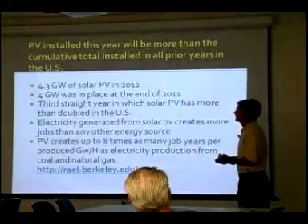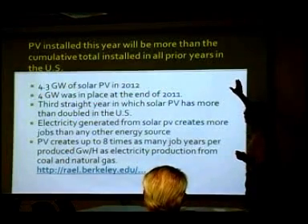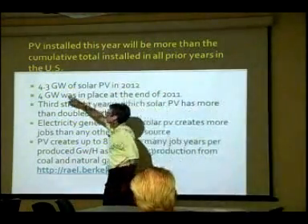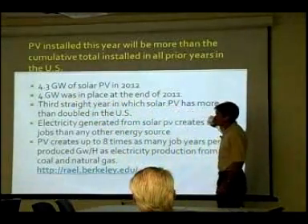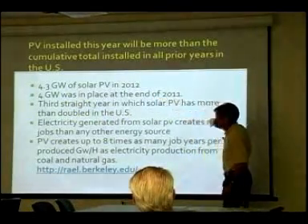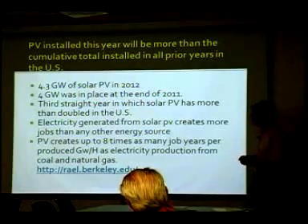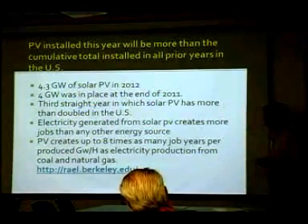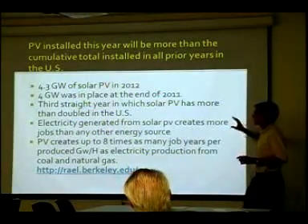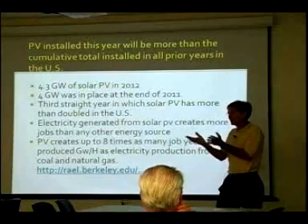Similar to wind — possibly even more amazing, at least to me — the PV installed this last year will be more than the cumulative total installed in all prior years in this country. 4.3 gigawatts of solar PV in 2012 — that's the path we're on. If you add up everything we've done, we've doubled it. This is the third straight year in which solar PV has more than doubled in the US. Electricity generated from solar PV creates more jobs than any other energy source.